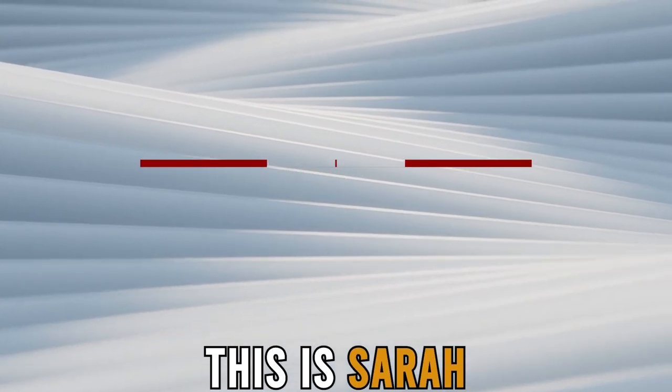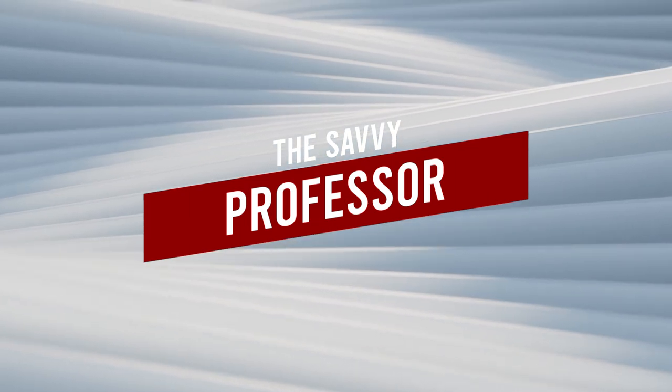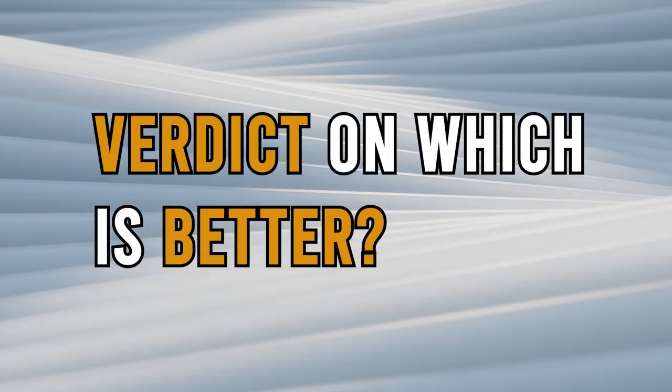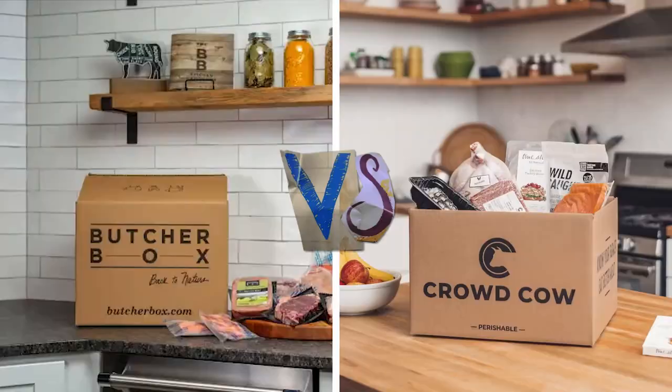Hi guys, this is Sarah from The Savvy Professor. In today's video, I'll discuss the differences between ButcherBox and CrowdCow. Watch till the end to know the final verdict on which is better. But first, let's start with the differences.